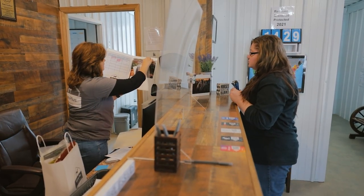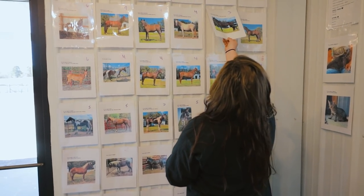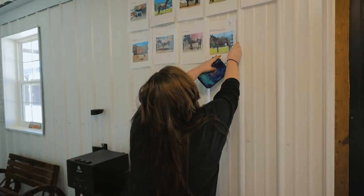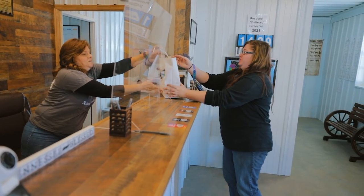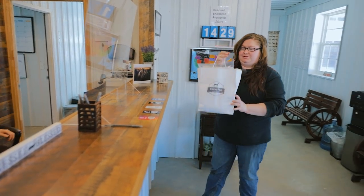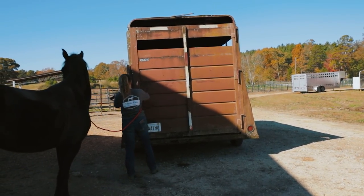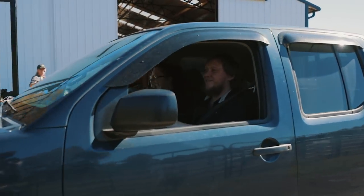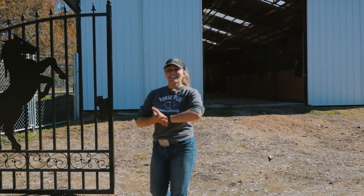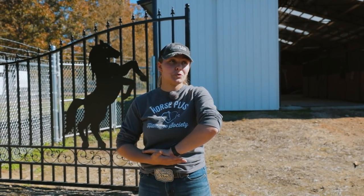Here's Dahlia's paperwork and her microchip information. Thank you so much. Dahlia got adopted — she's going to her new home, which is awesome. They do really well together, so I'm excited to see some updates in the future.